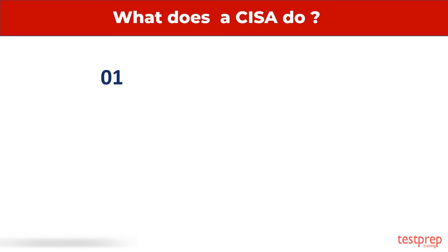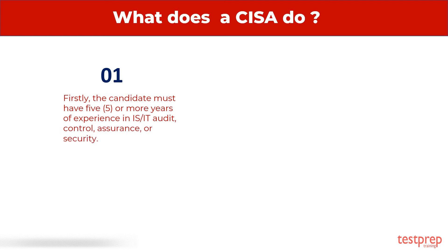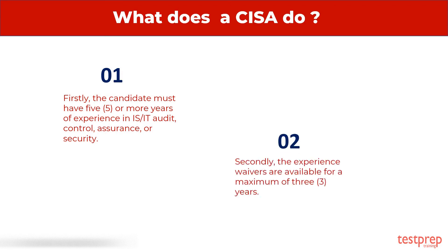Recommended Experience: Firstly, the candidate must have five or more years of experience in IT audit, control, assurance, or security. Secondly, experience waivers are available for a maximum of three years.